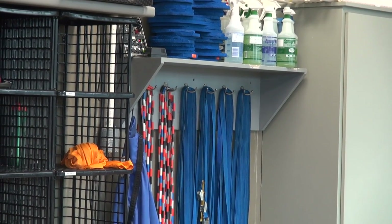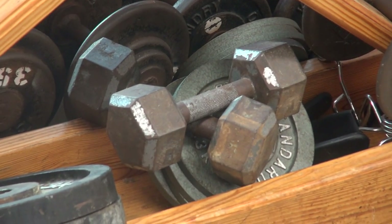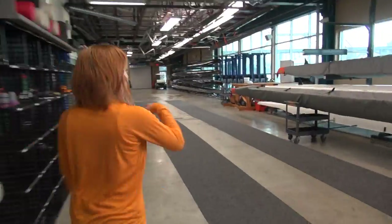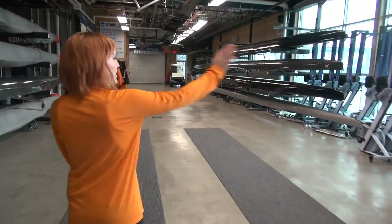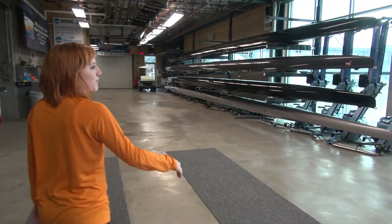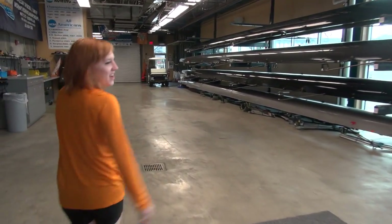Straps for strap stretching, jump ropes for circuits, and rollers. Another really cool thing is that we've got a bunch of windows here to look at the water before we go out and practice, so I always know what the conditions are.